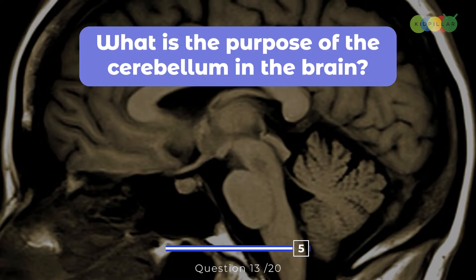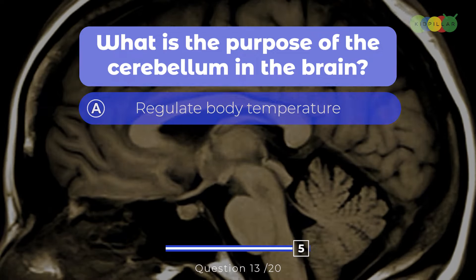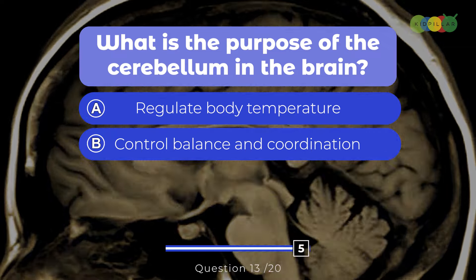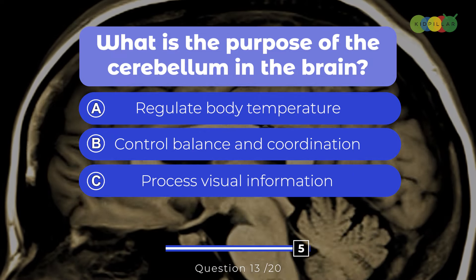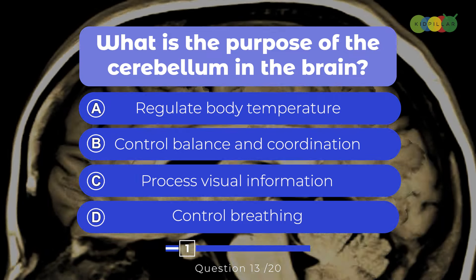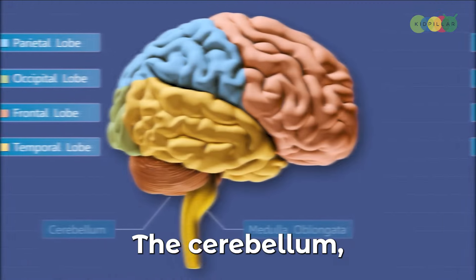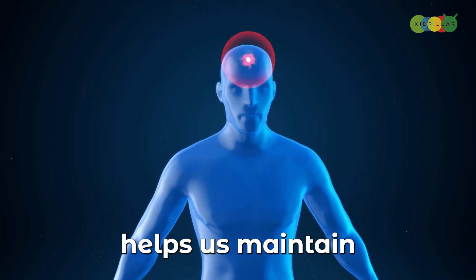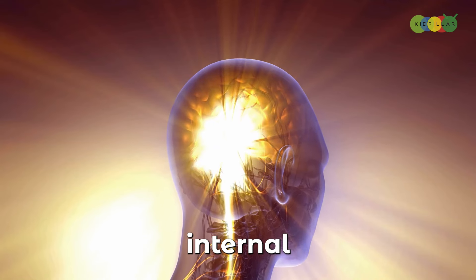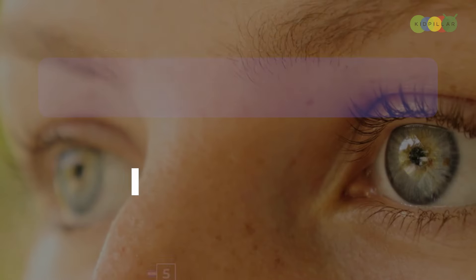Question thirteen: What is the purpose of the cerebellum in the brain? A. Regulate body temperature, B. Control balance and coordination, C. Process visual information, D. Control breathing. The answer is B, control balance and coordination. The cerebellum, located at the back of the brain, helps us maintain our balance and coordinate movements like walking and dancing. It is our body's internal gyroscope, ensuring we stay balanced, coordinated, and steady on our feet.